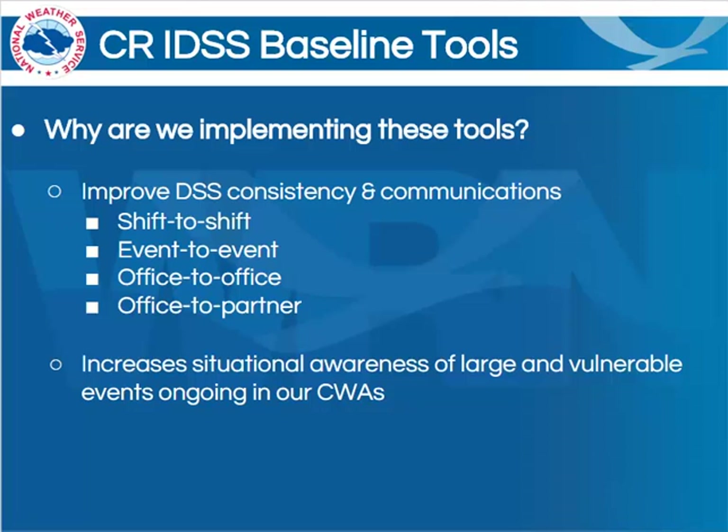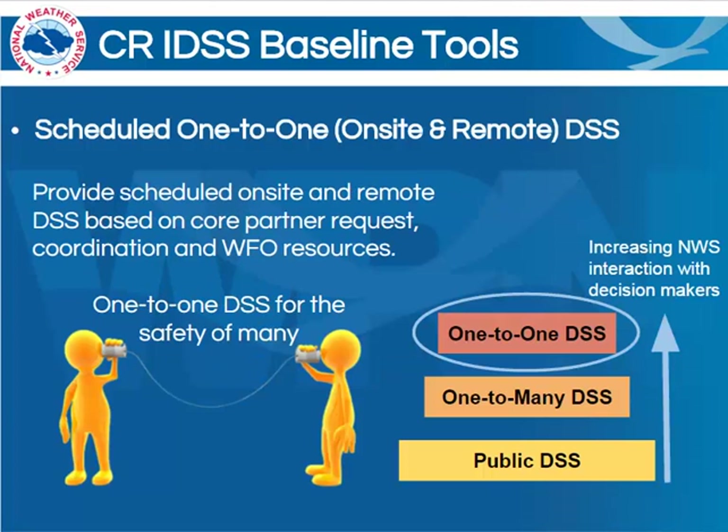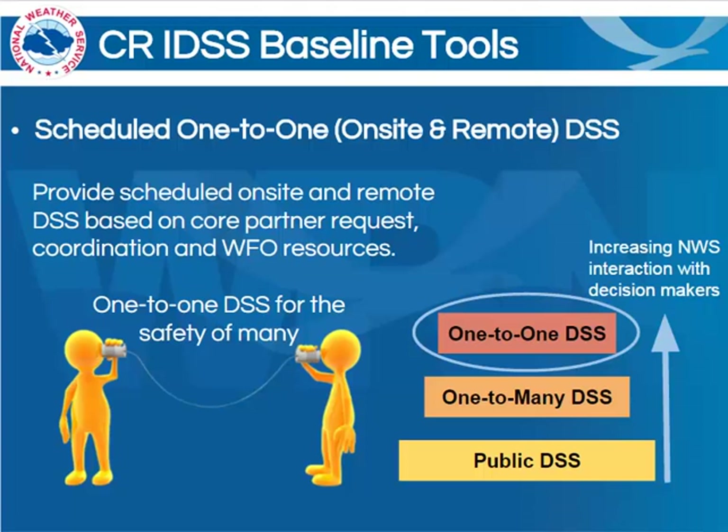Along the way, we'll be increasing our situational awareness of those large and vulnerable events that are ongoing in our CWAs. What we're focusing on here is scheduled on-site and/or remote decision support services. These are intended to be from the National Weather Service to our emergency management partners in a one-to-one fashion, but for the goal of the safety of many people. These services are provided based on requests from our core partners, as well as coordination with those core partners and WFO resources. This also tends to include a high level of interaction of the National Weather Service with those key decision makers.